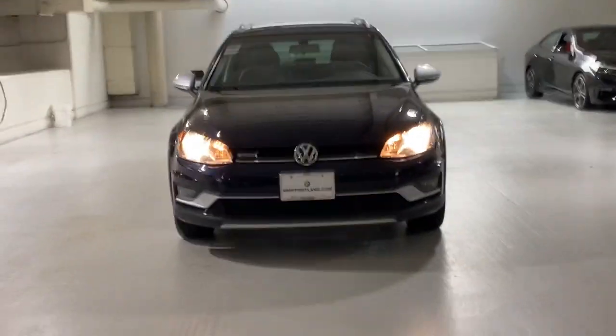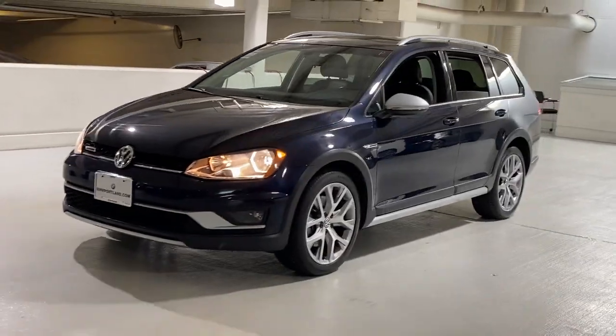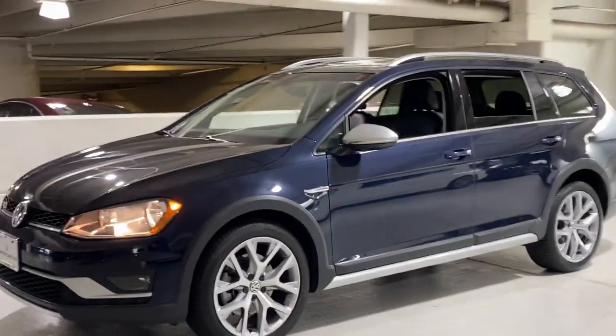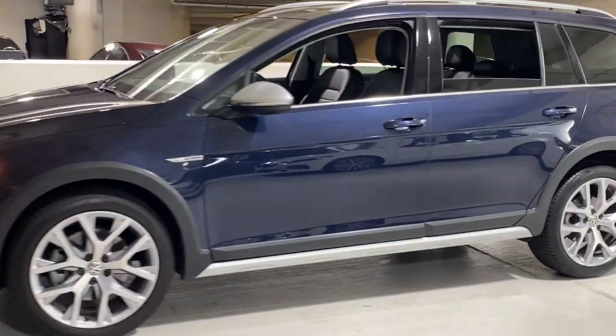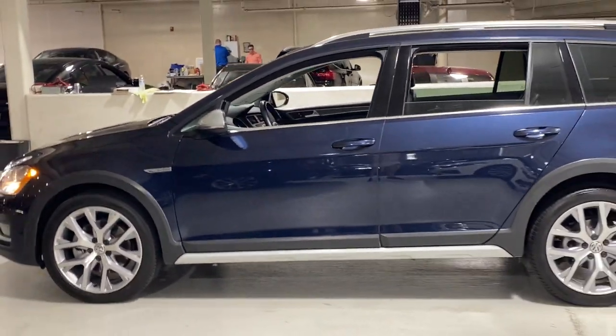Get acquainted with the 2017 Volkswagen Golf Alltrack. With less than 50,000 miles on the odometer, this vehicle stands out from the rest. Treat yourself to a test drive today. Our staff will toss you the keys and give you an outstanding customer experience.